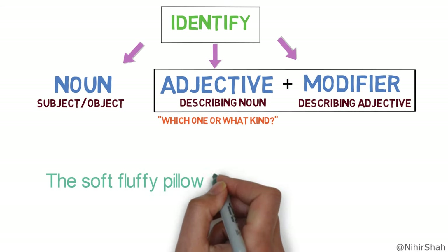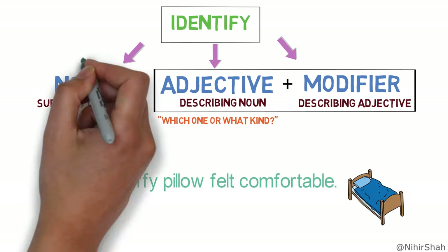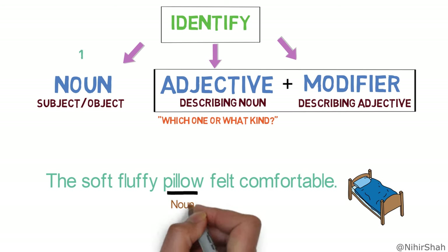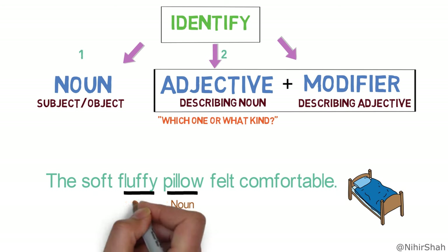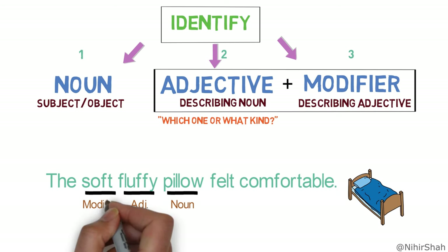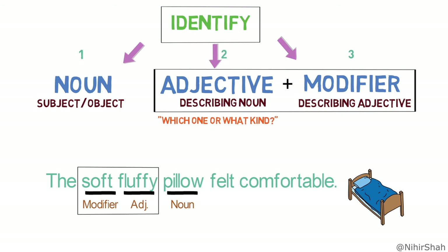The soft fluffy pillow felt comfortable. Step one, identify the main noun — here, 'pillow' is the main noun. Step two, identify if there is any adjective describing the noun — here, 'fluffy' is describing the noun 'pillow.' Step three, identify if there are any modifiers near this adjective — here, 'soft' is describing the adjective 'fluffy.' To validate, we ask: which pillow are we talking about? It's soft, fluffy. So the entire group of words 'soft fluffy' is an adjective phrase.